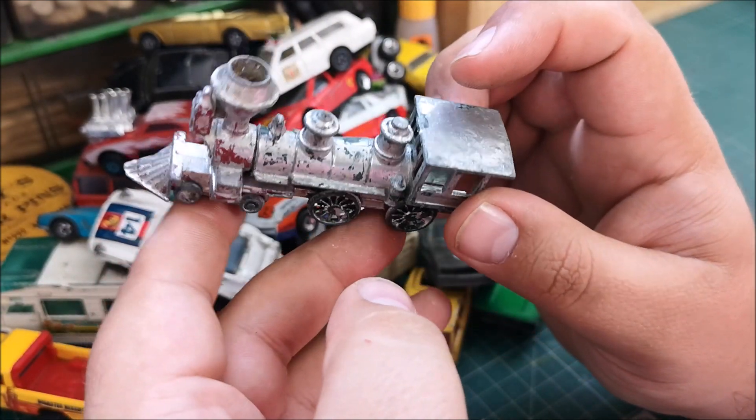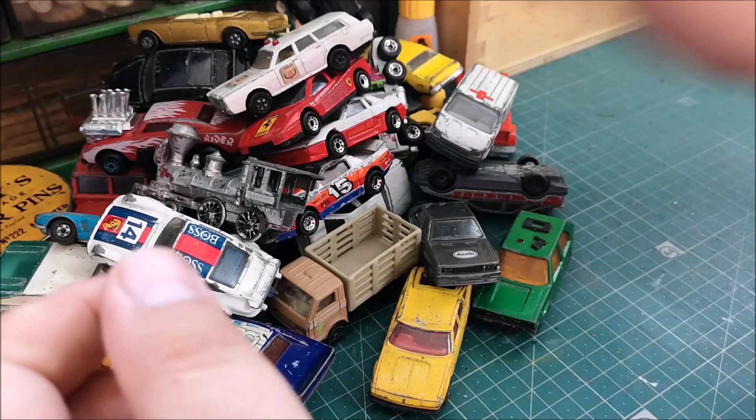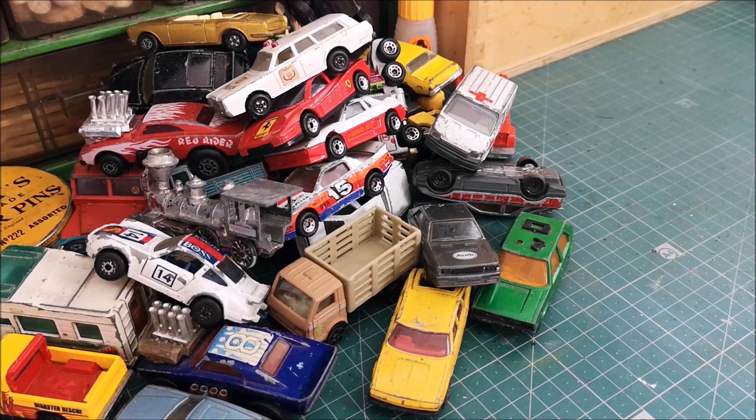If that's something you'd fancy seeing, let me know. Anyway, that's just a short video of my boot sale/flea market finds today. You'll see a few of these coming up in future videos. If there's anything you want to see restored first, let me know and I can crack on with it. Thanks guys for watching.